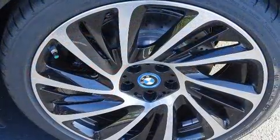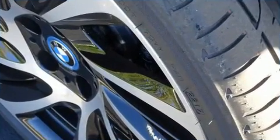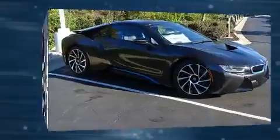Drivers benefit by not having to take their eyes off the road. The premium sound system drives 11 speakers, providing you and your passengers a sensational audio experience.